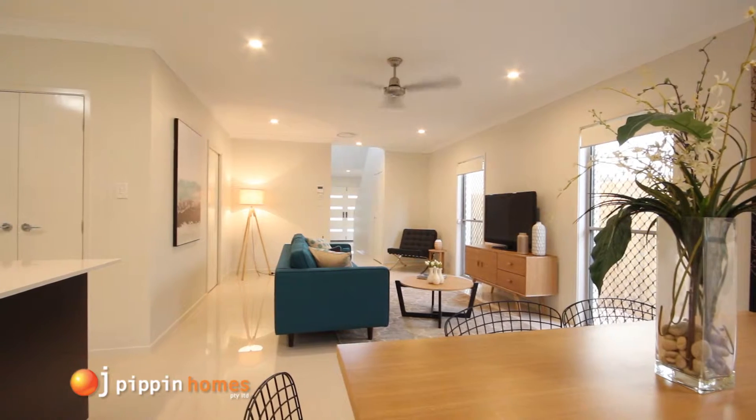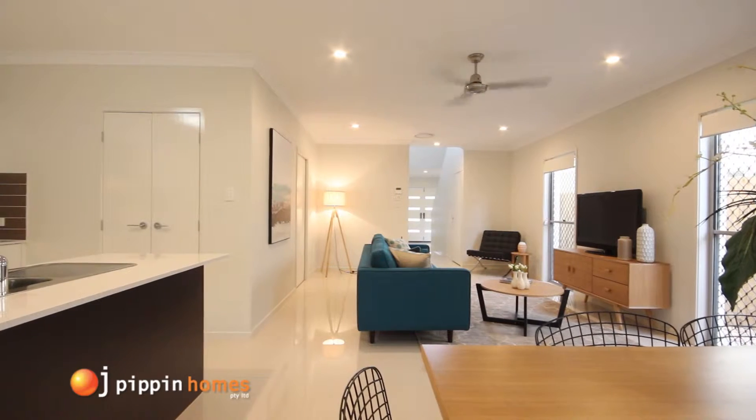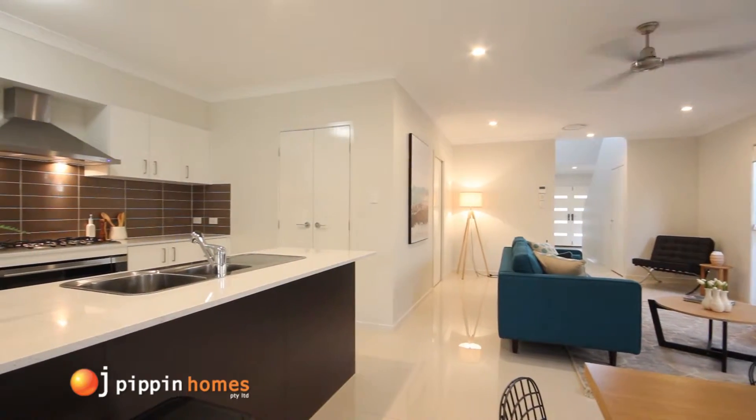Now moving into the features of the Hilda floor plan kitchen. There are many different laminate, stone bench tops and tile colours you can choose from for your kitchen, which you can view at the OJ Pippin Homes showroom at Brendale in Brisbane.